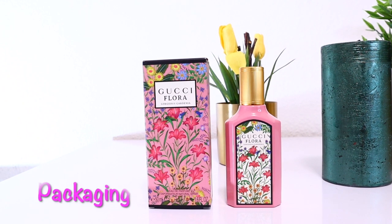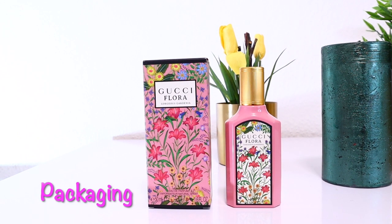It comes in a beautiful pink bottle with a golden cap. It's really nice and dreamy. I love looking at this perfume bottle.